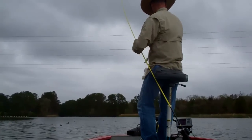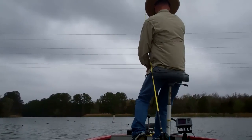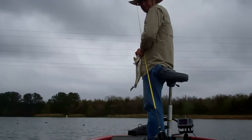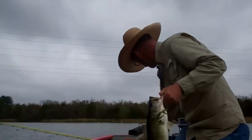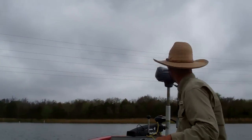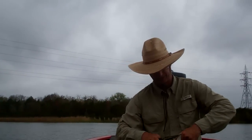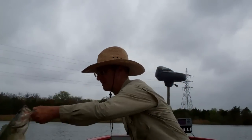That baby was way back in there. The water temp is kind of cool for Bastrop, it's like 68 degrees. I don't know if the power plant's offline or what, but these fish may be up in there spawning — that baby was way back up in those reeds.